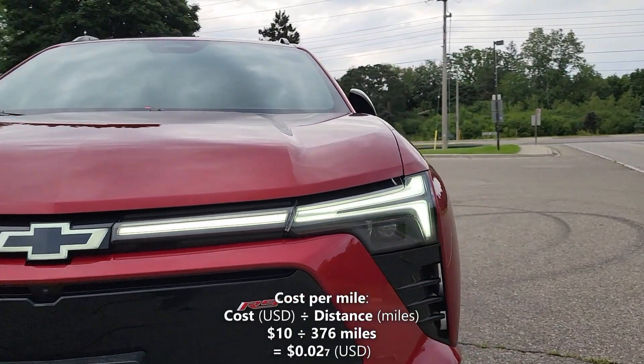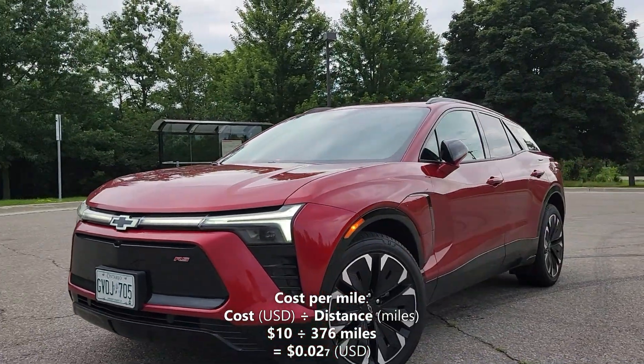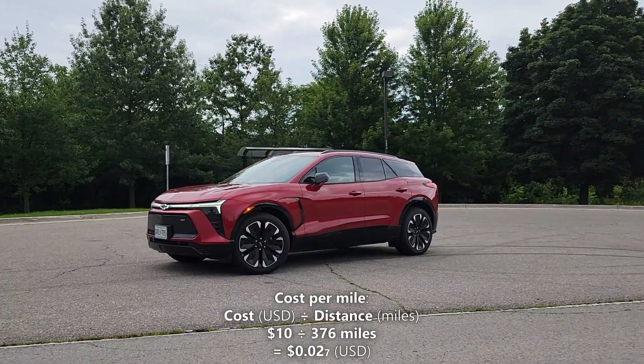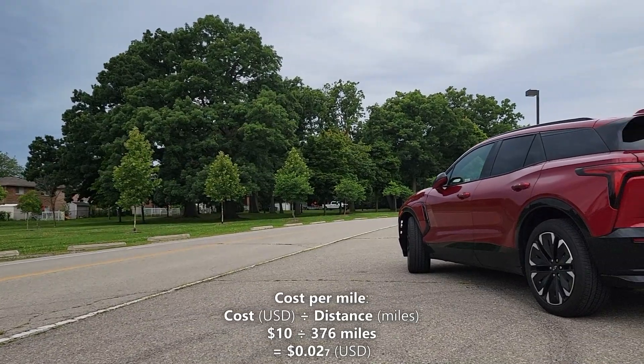Now let's calculate our cost per mile. We'll do that by taking the 376 miles of driving range and dividing it by our cost of a full charge, which is $10. So $10 divided by 376 miles gives us 2.7 cents per mile. That means every mile in the Blazer costs us 2.7 cents.